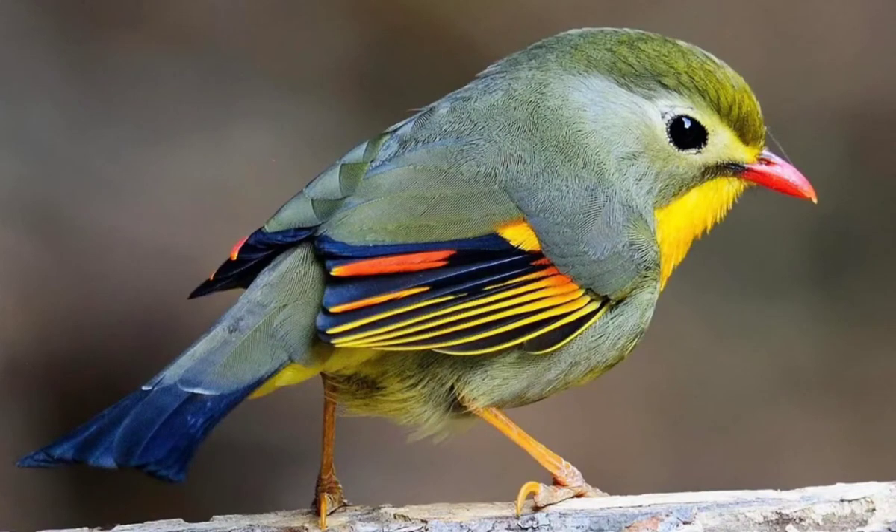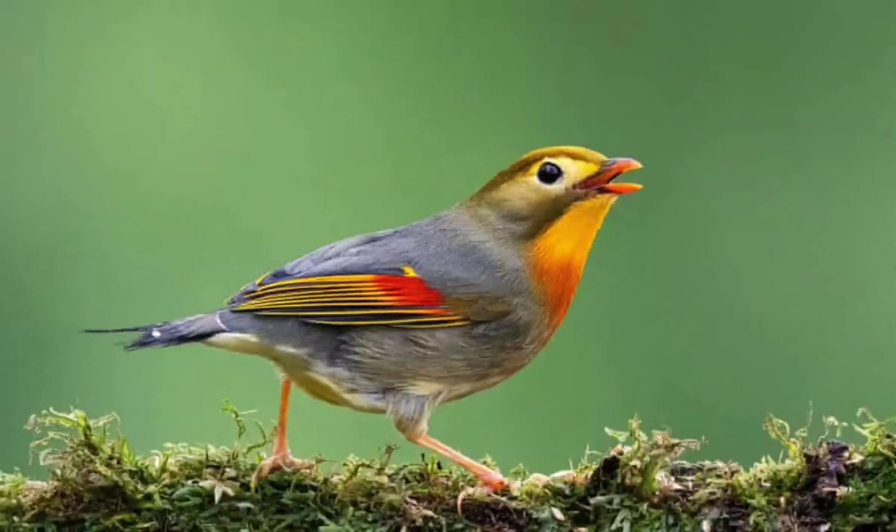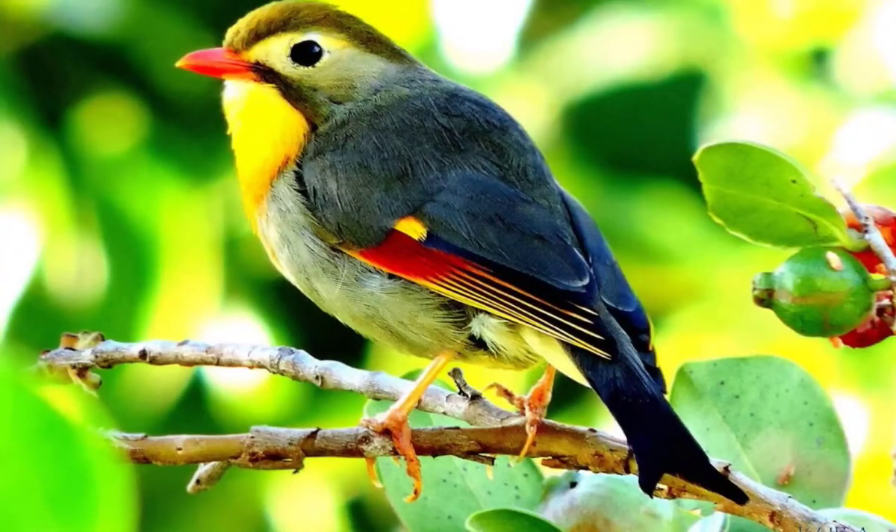Number 1: The Red-billed Leiothrix is a member of the family Leiothrichidae, native to southern China and the Himalayas. Adults have bright red bills and a dull yellow ring around their eyes.